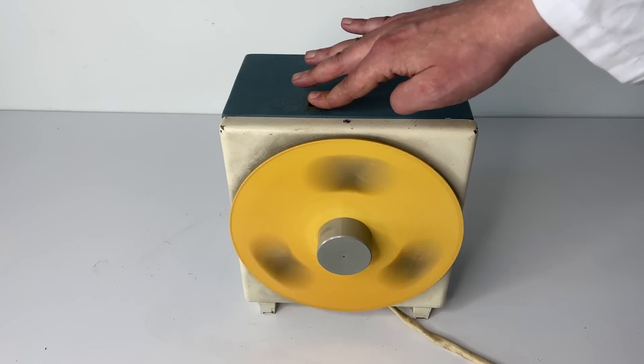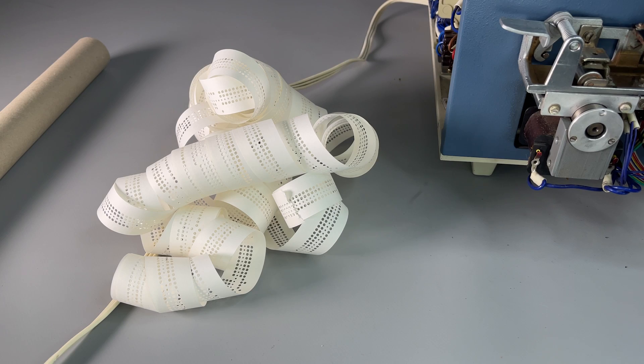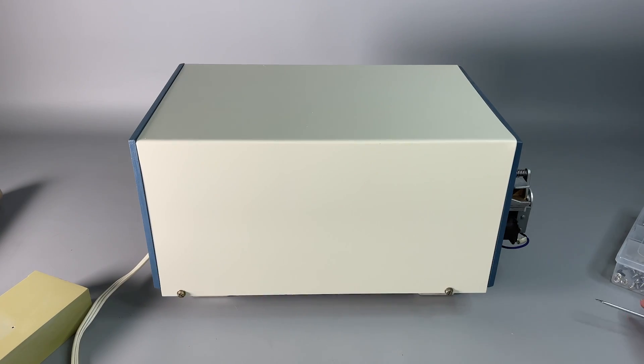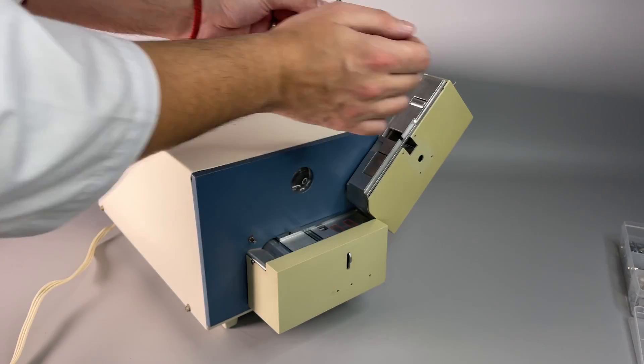Without the tape roller this is really a mess. However, we have been told that when the roller was not available, they used just a box to catch the tape. And finally let's assemble back all the casing and take a look at the restored machine.